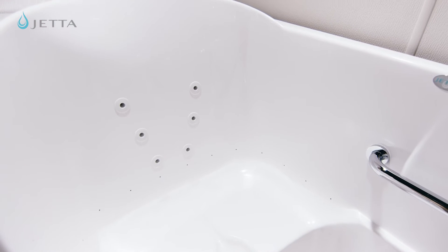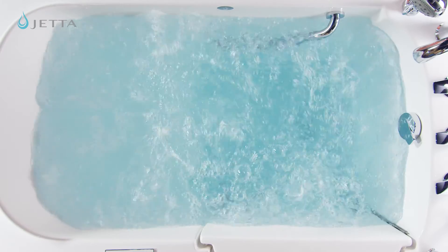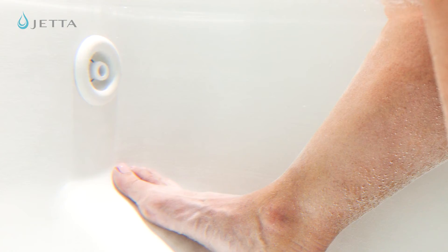Included in this package is our new Dual Zone Jetta Whirl therapy system, offering an all-over therapeutic experience with jet systems in both the top of the tub and in the footwell. Enjoy the full experience or just use the footwell for a bit of rejuvenation to the feet and lower legs.